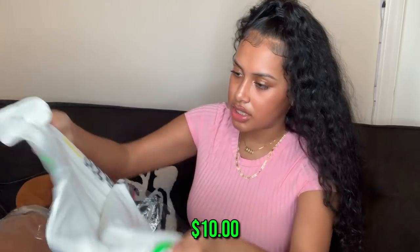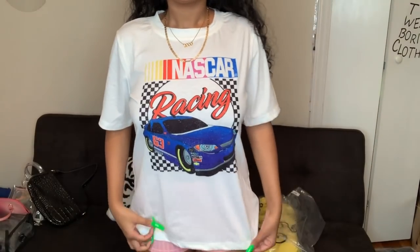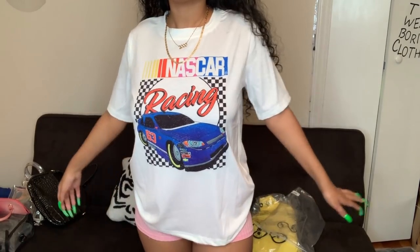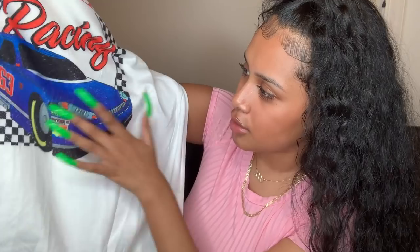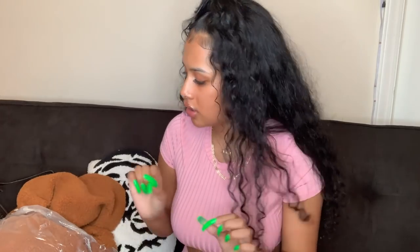I wish the yellow jean jacket had some little distress at the bottom. Next is a graphic tee that says 'NASCAR Racing' with rainbow colors. Graphic tees look good with joggers and sneakers to me. It's got a little checkerboard detailing on the side, the blue is really pretty, it feels real soft too. It looks a little oversized, which is perfect for a graphic tee.